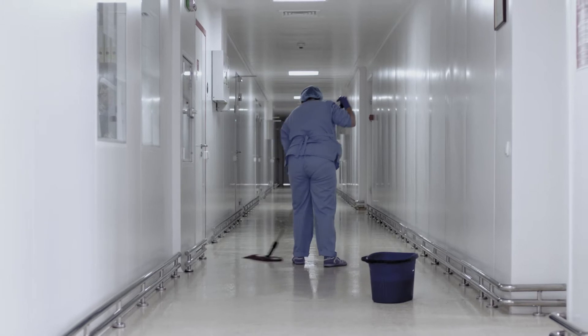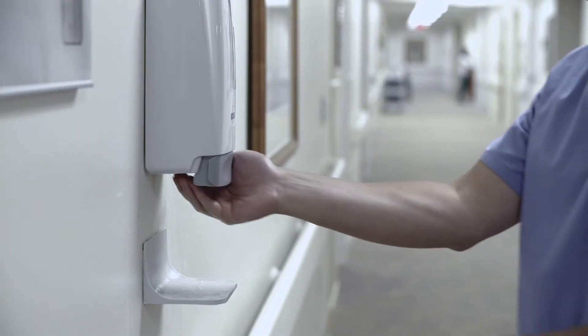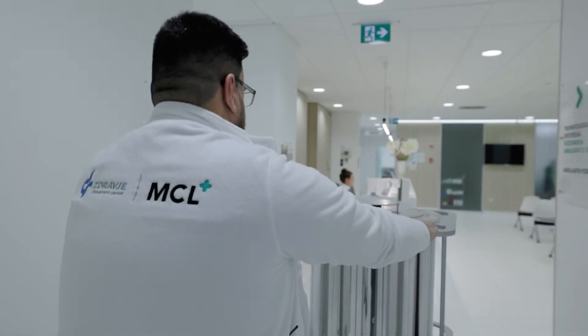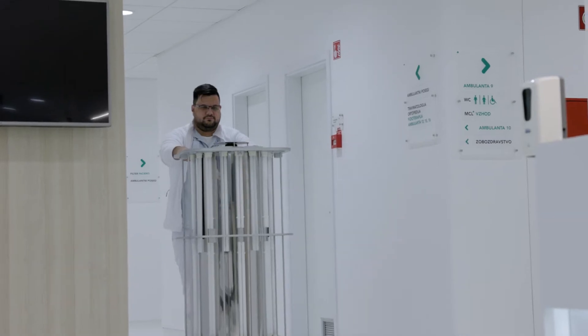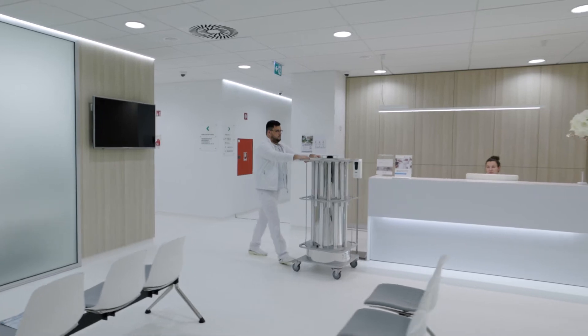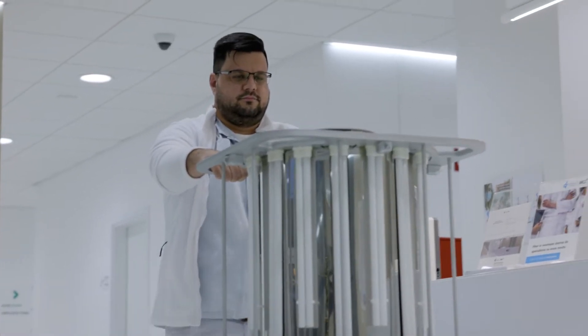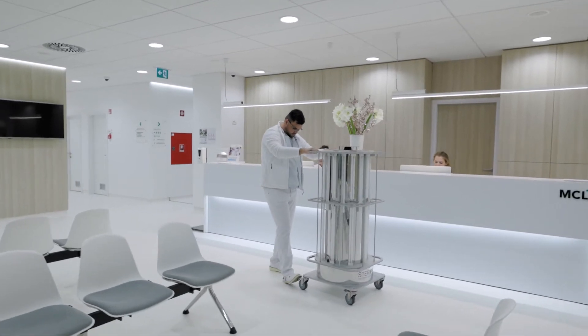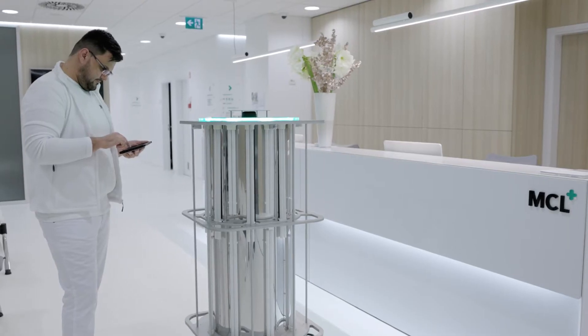Currently, the use of manual cleaning and chemical disinfection means that less than 50% of hospital rooms are sufficiently sanitized. This leads to hospital infections, which result in longer hospital stays and much higher costs. But more importantly, hospital infections are also the cause of a staggering 37,000 deaths per year in the EU.